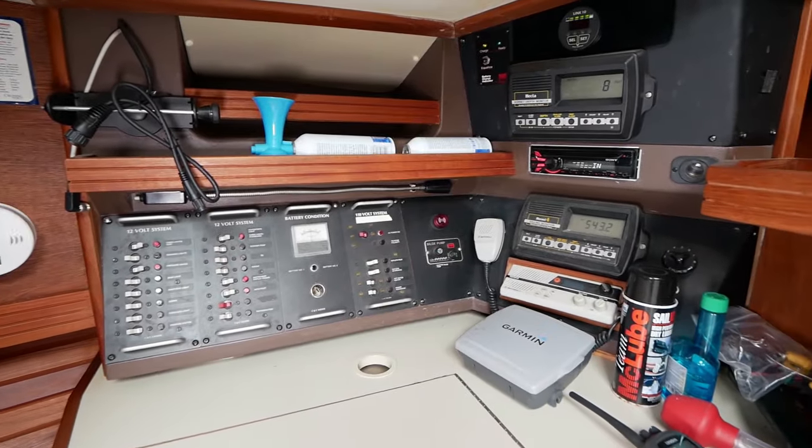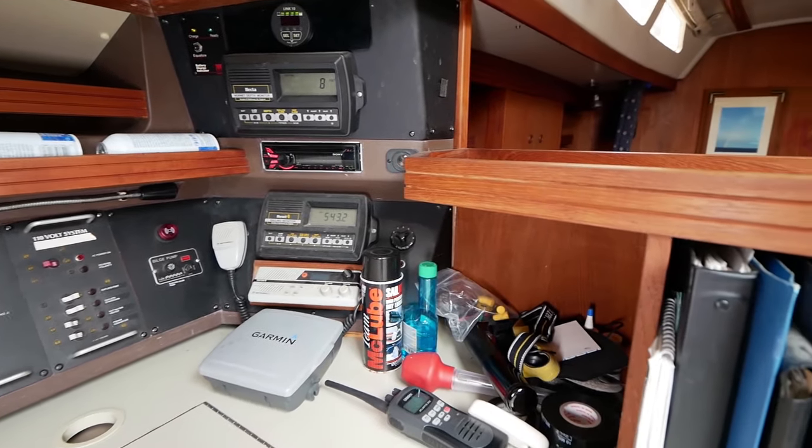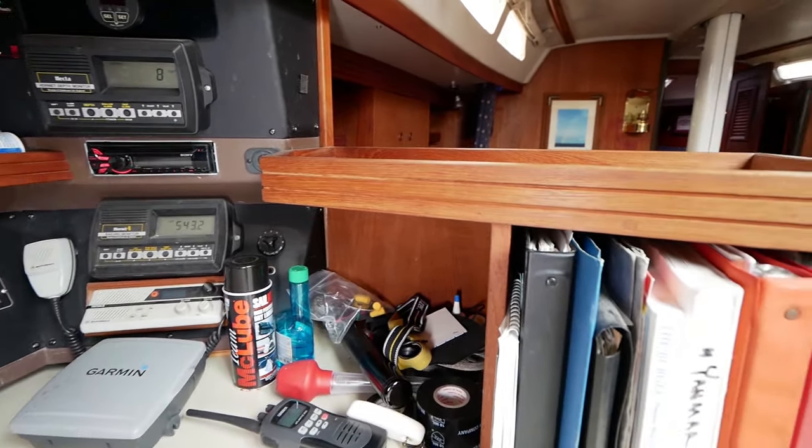Looking closely at the nav station, you'll see the electrical panel, VHF radio, Garmin, stereo, and books.